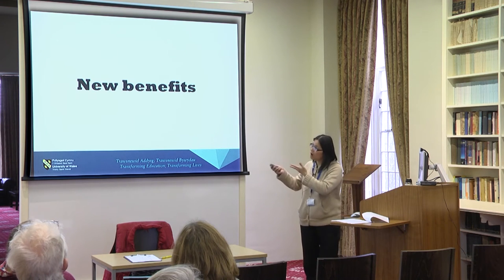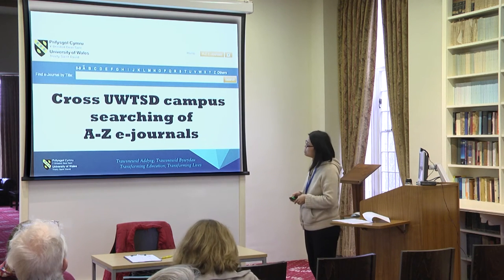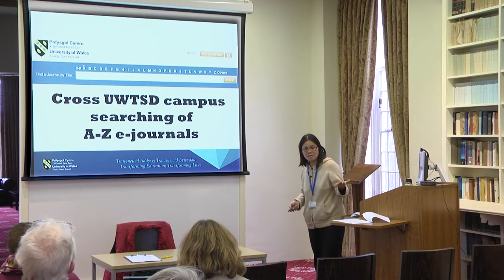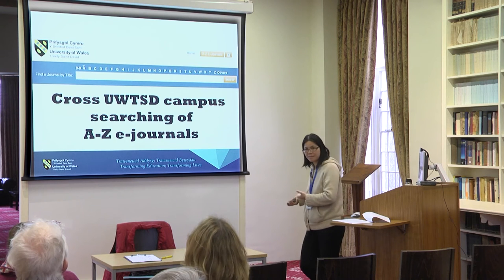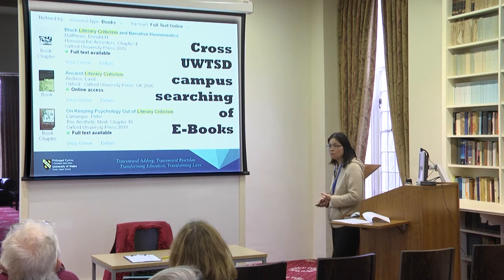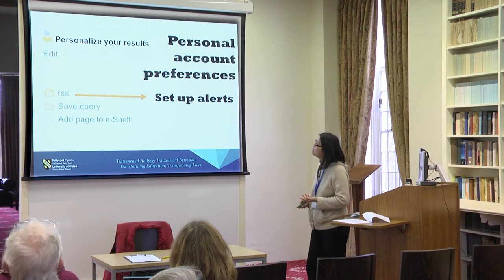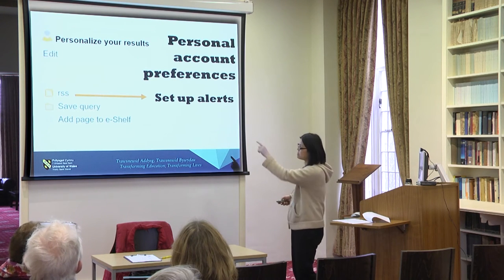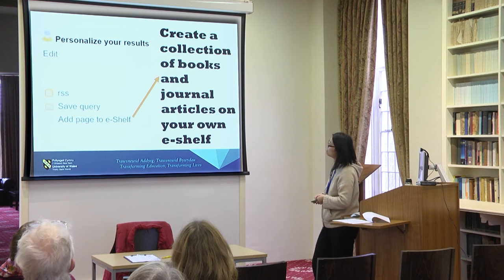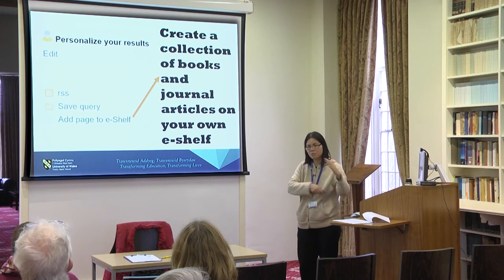The new benefits include being able to search across all campuses for electronic journals — before we couldn't look at journals subscribed by Swansea and now we can, and vice versa. The same applies to e-books. You can also personalise your account, set up alerts, save queries, and add items to your e-shelf to create a collection of books and journal articles. As far as I know, you can't share that e-shelf list with other people.